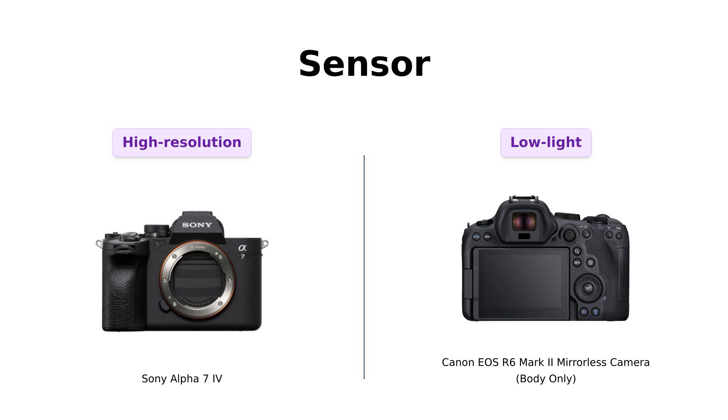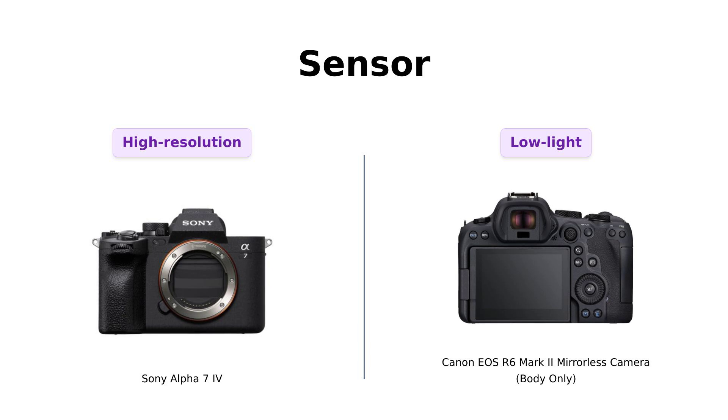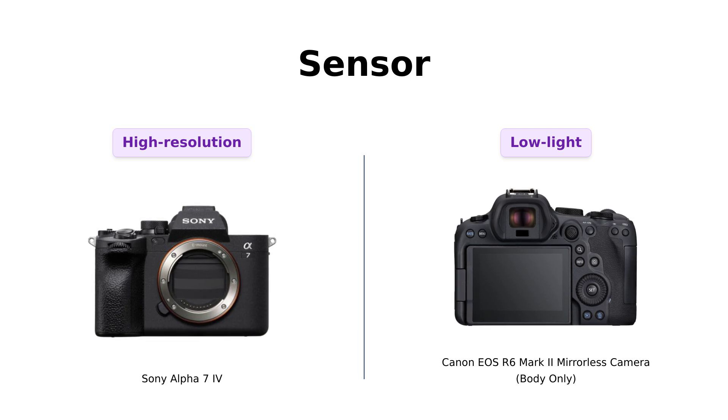Now, let's talk sensors. The Sony Alpha 7IV boasts a stunning 33-megapixel full-frame Exmor R back-illuminated CMOS sensor, praised by users for its impressive autofocus speed and image quality.